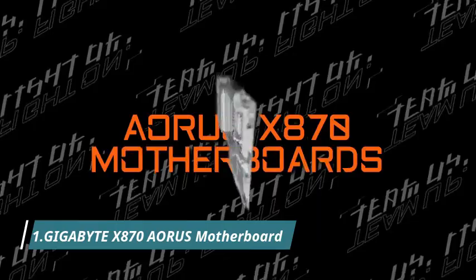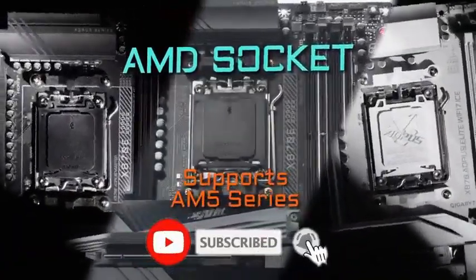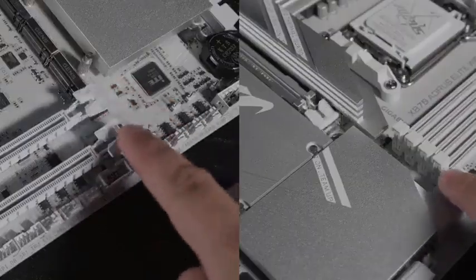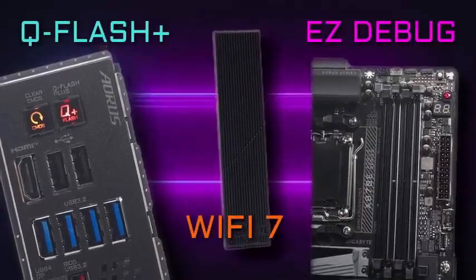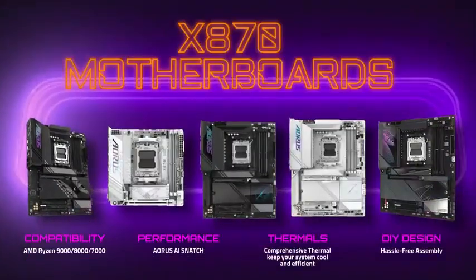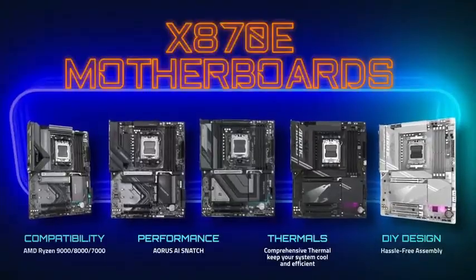Number 1: the Gigabyte X870 Aorus Motherboard, designed for gamers, creators, and performance enthusiasts. Built for the latest AMD Ryzen 9000 series processors, it delivers next-gen PCIe 5.0, DDR5 memory, and Gen 5 M.2 storage for ultra-fast data speeds and responsiveness. With its robust power design and advanced thermal armor, the X870 Aorus ensures rock-solid stability even during intense overclocking sessions.